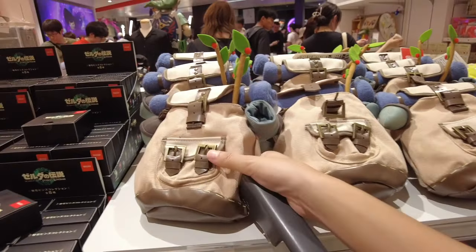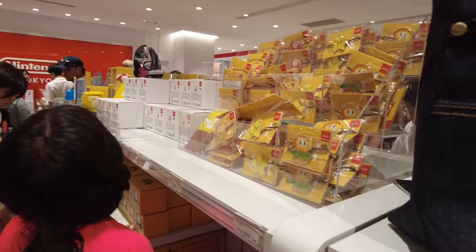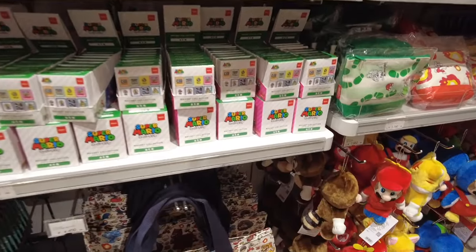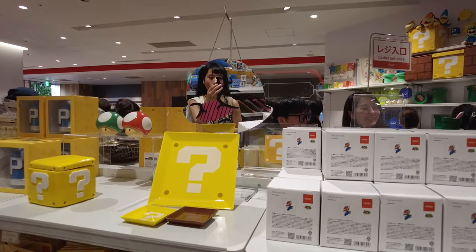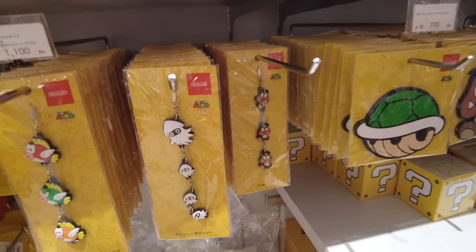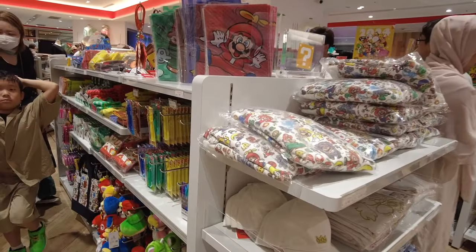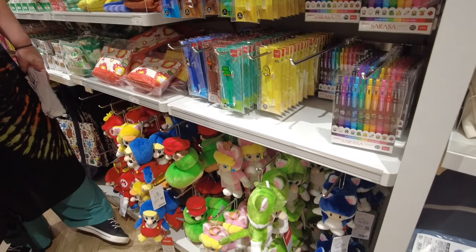I thought this was a really unique item from the game, so it was really cool to look at. In this section I mostly saw little tote bags and some little plushies. I really liked this mystery box merch. This section was like the school supply section or something, but it was really cool — a lot of pens and stationery.